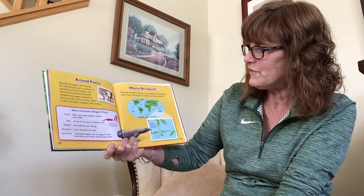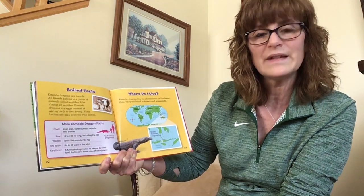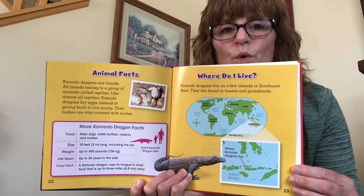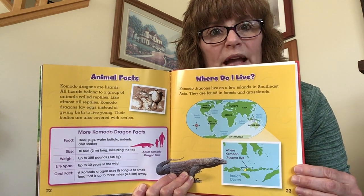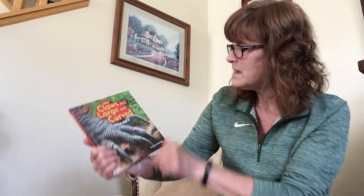Where do I live? Komodo dragons live on a few islands in Southeast Asia. They are found in forests and grasslands. This book was called My Claws Are Large and Curved by Jessica Rudolph, published by Bearport Publishing — it's never a bad idea to go over it again just in case. I hope you enjoyed that, and I hope you also learned a little something too. My name is Miss Beth and I cannot wait to share stories with you next time. Have an absolutely fantastical day!